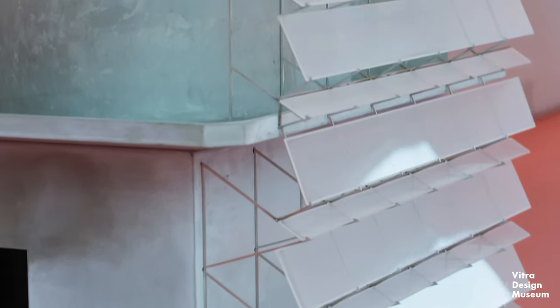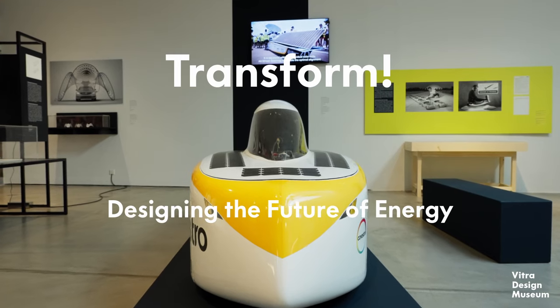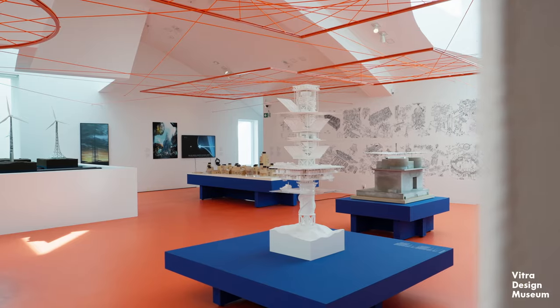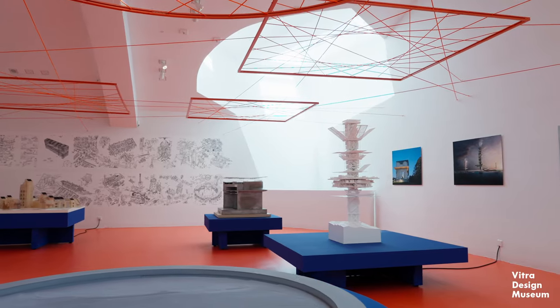One of the great strengths of design is that it can visualize alternative futures. With this exhibition we want to look at the energy transition that we're facing currently and that is urgently needed — the transition from fossil fuels to renewable. We think that this is a transition that shouldn't be led only by politics, economical interests, or technology, but that design should also play a key role.